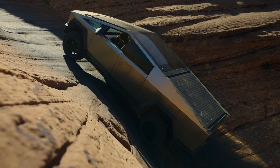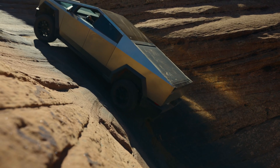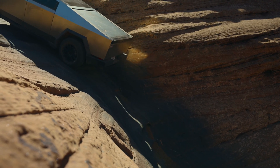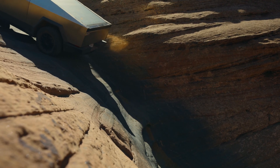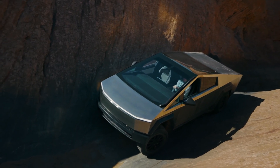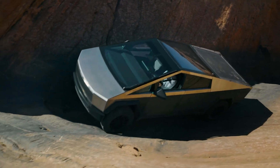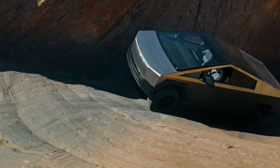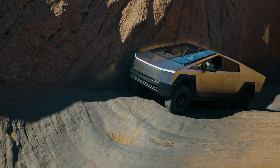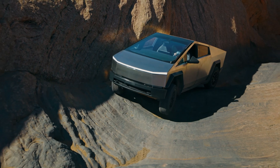Because of the dangerous terrain, the trail should only be attempted by the most experienced drivers. The Cybertruck runs entirely on electricity and has an electric all-wheel drive system, so it performs very well off-road. The ability to seamlessly apply high torque at low speeds is a great advantage in these conditions.